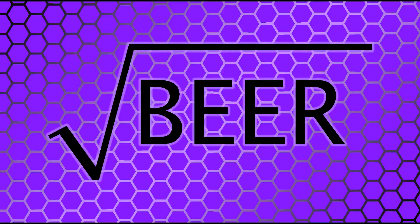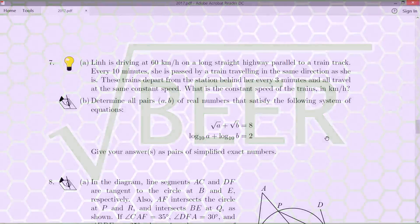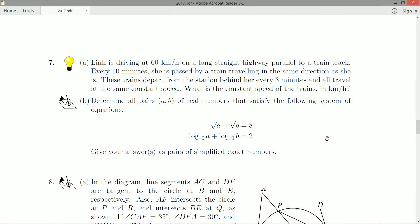Hello ladies and gentlemen, welcome back. We're looking at question number seven on the 2017 Euclid contest, part A. Lynn is driving at 60 kilometers per hour on a straight highway parallel to a train track. Every 10 minutes she is passed by a train traveling in the same direction. These trains depart from the station behind her every three minutes and all travel at the same constant speed. What is the constant speed of the trains in kilometers per hour?